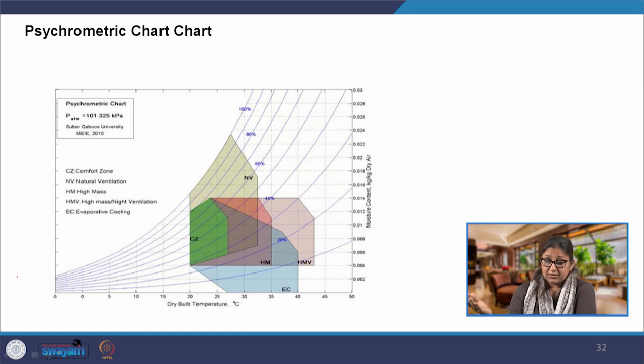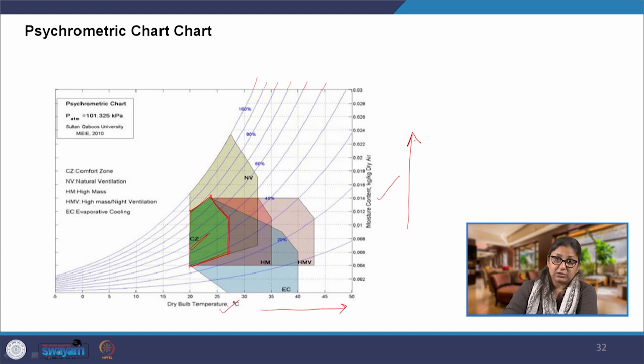Before going on to understand passive design strategies, one quick thing we will do here is understand the psychrometric chart. The psychrometric chart puts all these environmental factors onto one chart — dry bulb temperature, moisture content, and relative humidity. These lines tell us about the relative humidity. Taking all of them together, a comfort zone has been arrived at, either by using the definition of adaptive thermal comfort or thermal comfort alone. This is the naturally occurring comfort zone, and we need to understand what strategies can expand it.